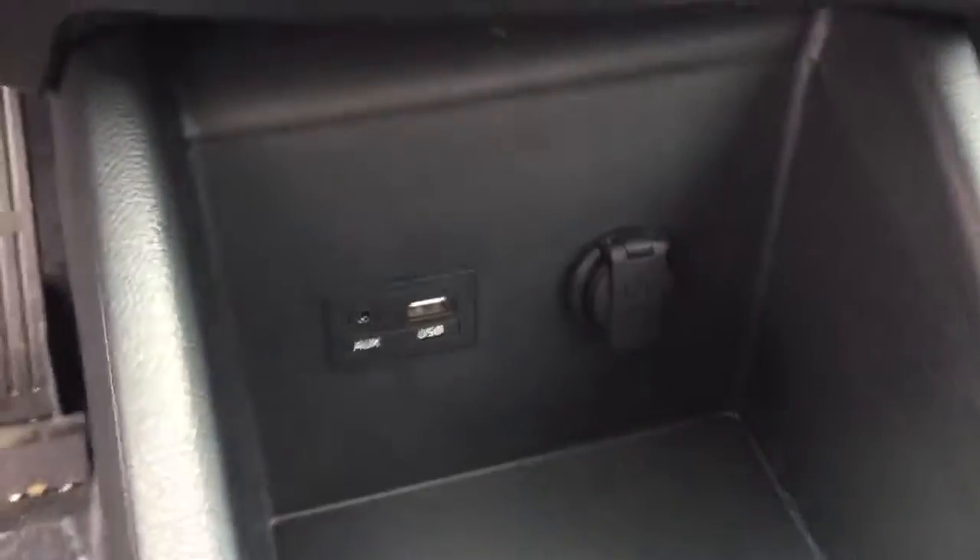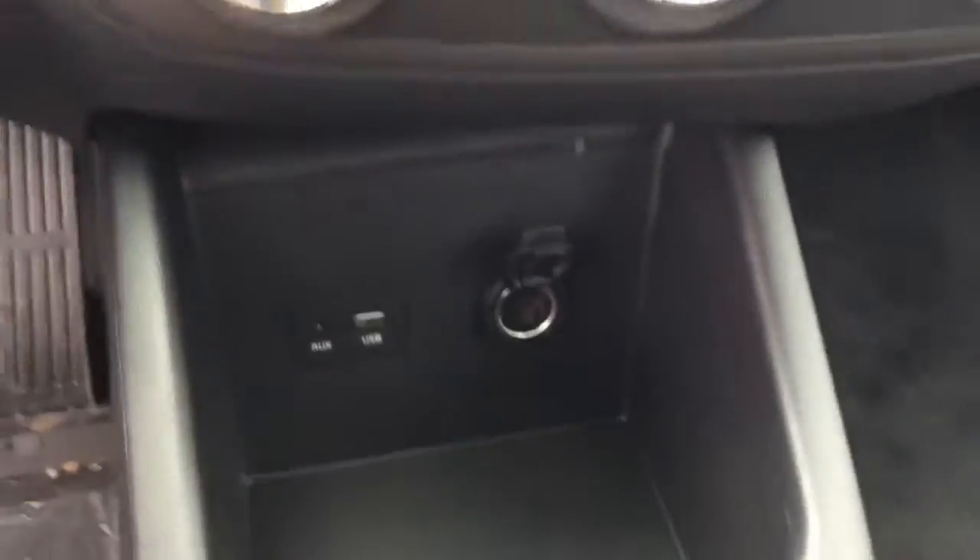You have a nice clock up there, full climate controls there, USB and auxiliary inputs there as well as a power outlet. Glove box is right here, bottle holder there.